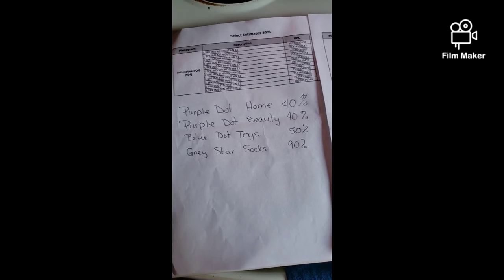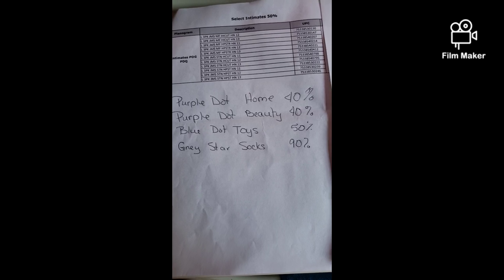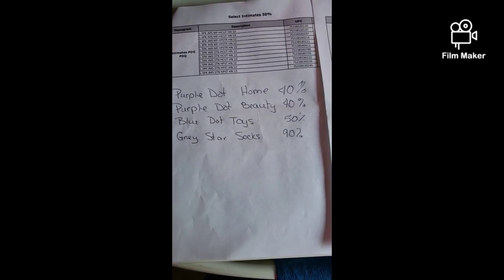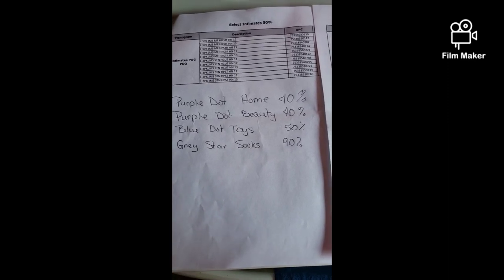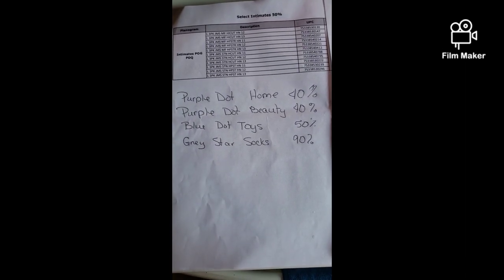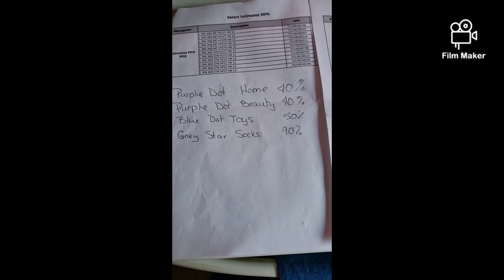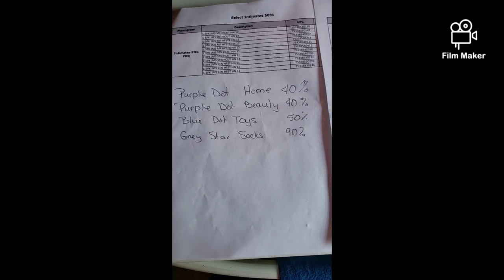Don't forget: purple dot home and purple dot beauty are going to 40% off; blue dot toys are going to 50% off — I've been scanning those and they're already at 50%, so watch for those to surprise penny. Gray star socks are 90% off — also watch for those to surprise penny. If you can find a pair, buy a pair at least to get a tag so you can have something to scan.